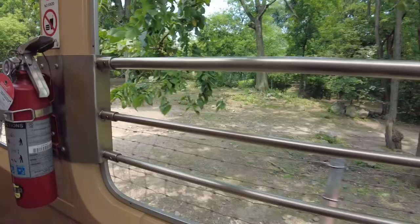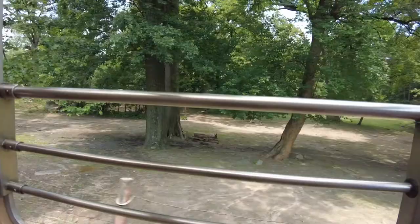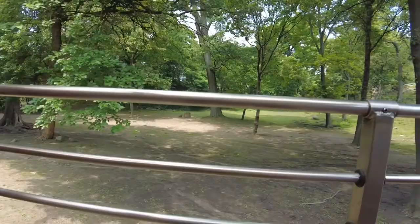That was until around the 1960s, when all of the zoos came together and created a plan to help the species survive. Part of that plan was to reintroduce Mongolian wild horses back into their natural habitat, and we've been able to do that successfully so far. Our work's not done yet, though — we'll not rest until the Mongolian wild horse is truly wild once again.